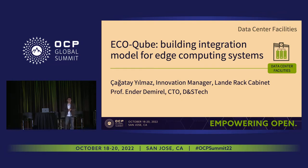Hello everyone. My name is Çağatay Yılmaz, and I'm the Innovation Manager of Lander Work Cabinet. Today, we will present EcoCube's Building Integration Model for Edge Computing Systems with my colleague Ender Demirel.